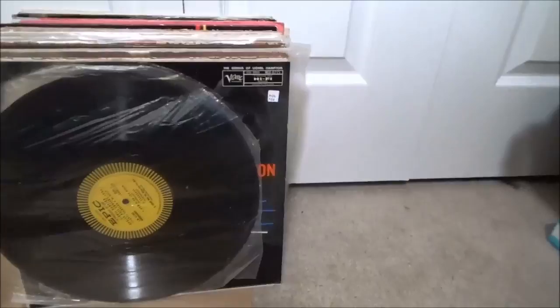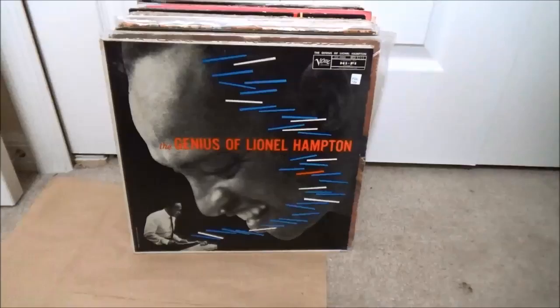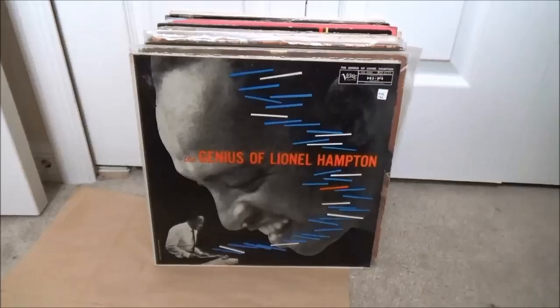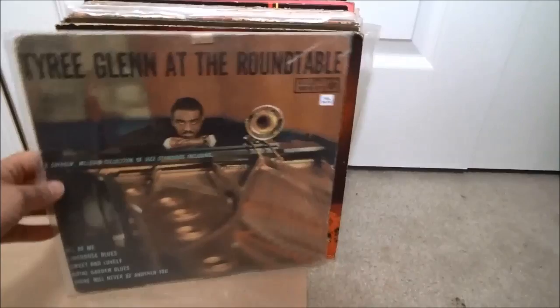Some more Lionel — The Genius of Lionel Hampton on Verve. Hold on a second, my cats are fighting. All right, I got the cats broken up. The Genius of Lionel Hampton on Verve, and Tyree Glenn — name doesn't ring a bell but it's on Roulette. I took a chance on it.